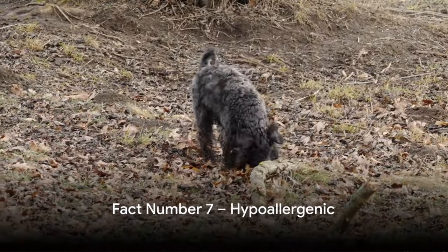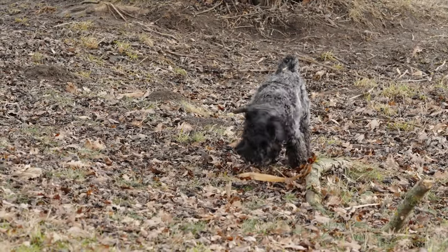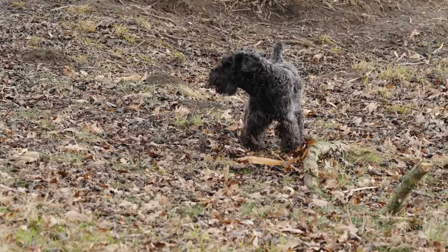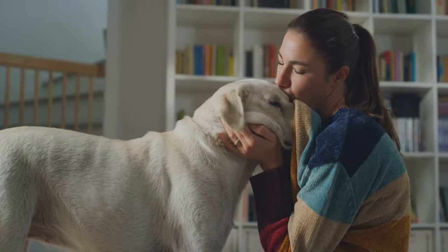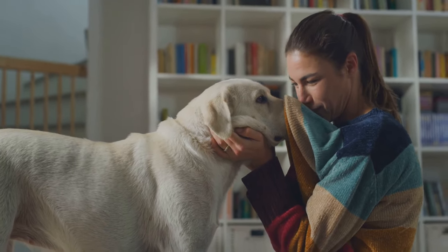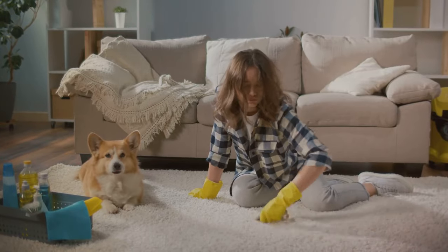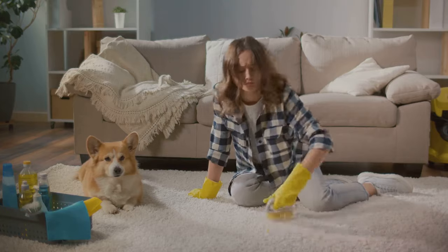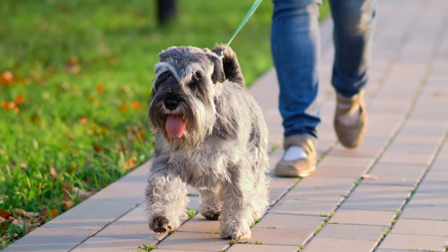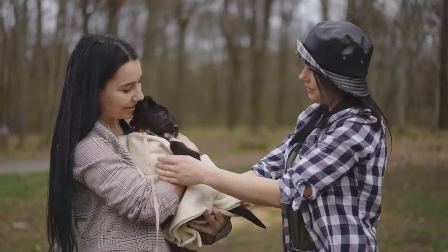Number 7 on our list is a big bonus for dog lovers with allergies. Miniature schnauzers are known for their hypoallergenic qualities. Unlike many breeds, these dogs have a non-shedding coat, which is a big relief for those of us who are allergic to pet dander. Their unique coats mean fewer allergens in the air and less time spent vacuuming up dog hair. It's a win-win situation. So if you love dogs but hate the sneezing, a miniature schnauzer could be the perfect pet for you.